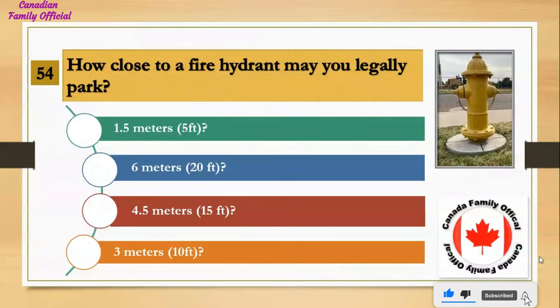How close to a fire hydrant may you legally park? Number 1, 1.5 meters (5 feet); Number 2, 6 meters (20 feet); Number 3, 4.5 meters (15 feet); Number 4, 3 meters (10 feet). And the answer is 3 meters (10 feet).